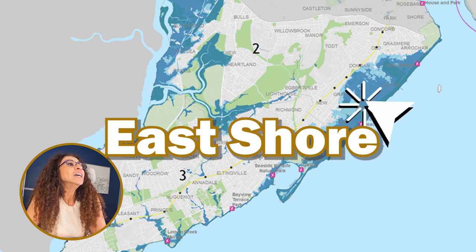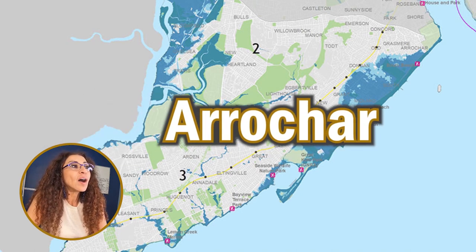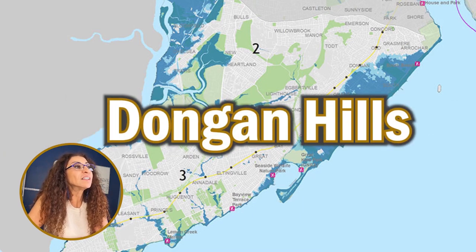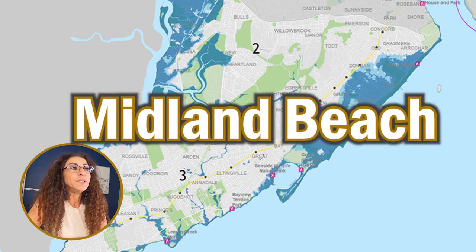Let's dive into the different sections of Staten Island. As always, we start with the East Shore, which includes data from Arrochar, Grasmere, Old Town, South Beach, Dongan Hills, Dongan Hills Below Boulevard, Grant City, and Midland Beach.